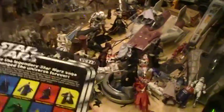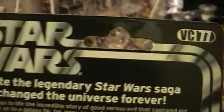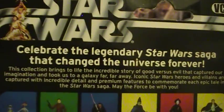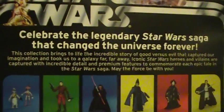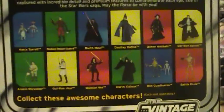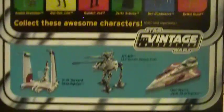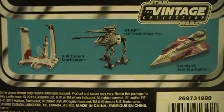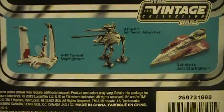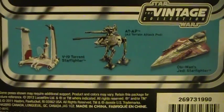Let's take a look at the back. This is Vintage Collection number 77. Down below you have images of other action figures in this wave, as well as some of the vehicles that came along during the same time. This was from 2012.